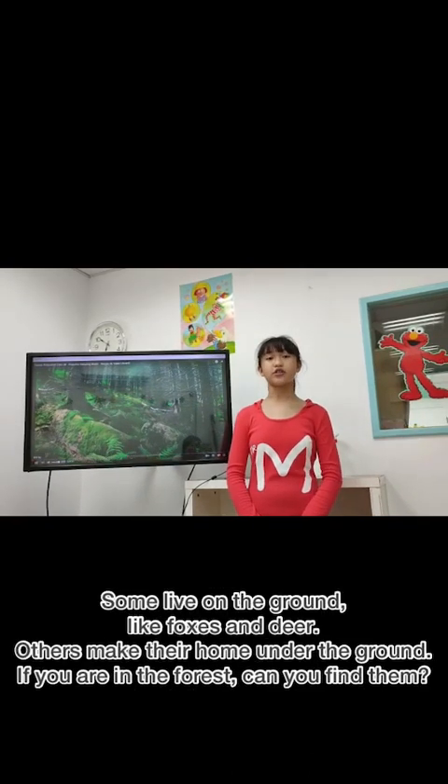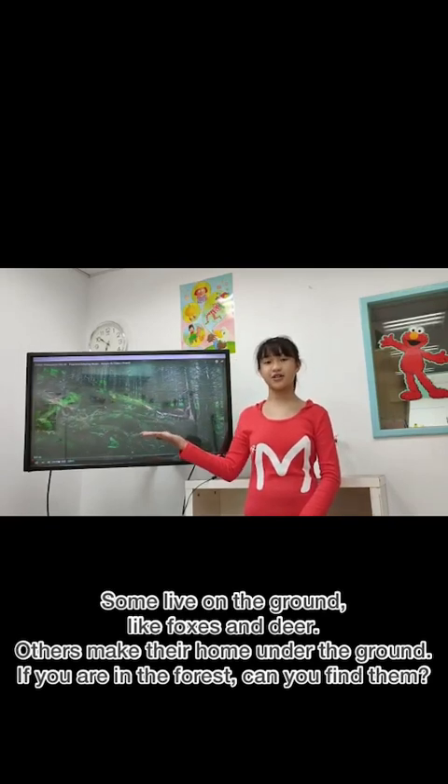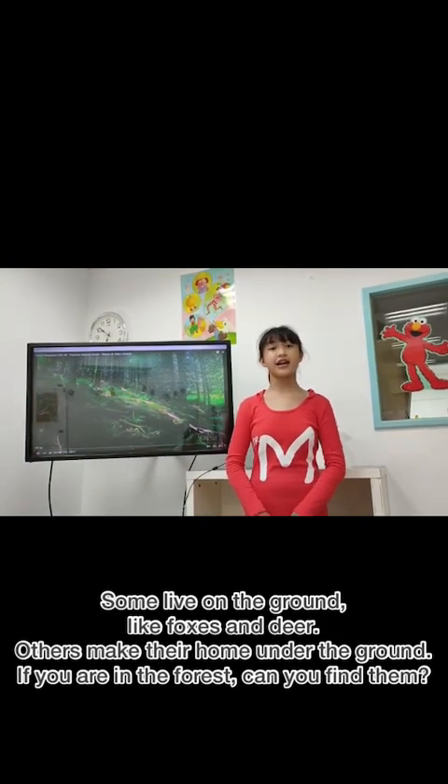Some live on the ground, like foxes and deer. Others make their homes underground. If you are in the forest, can you find them?